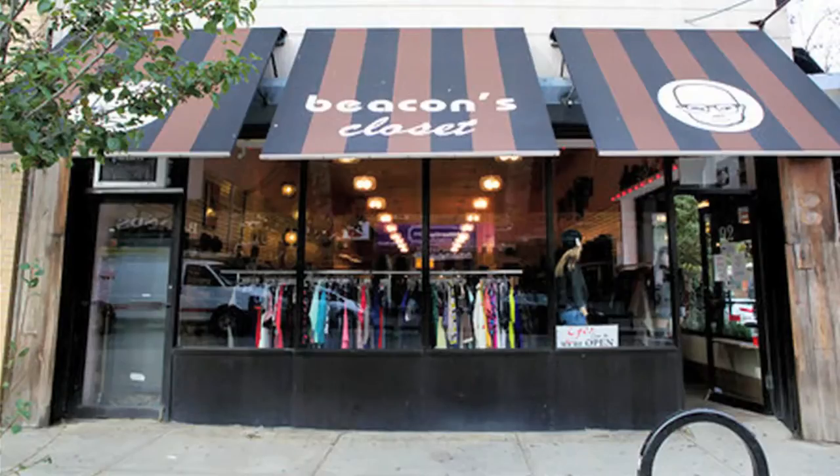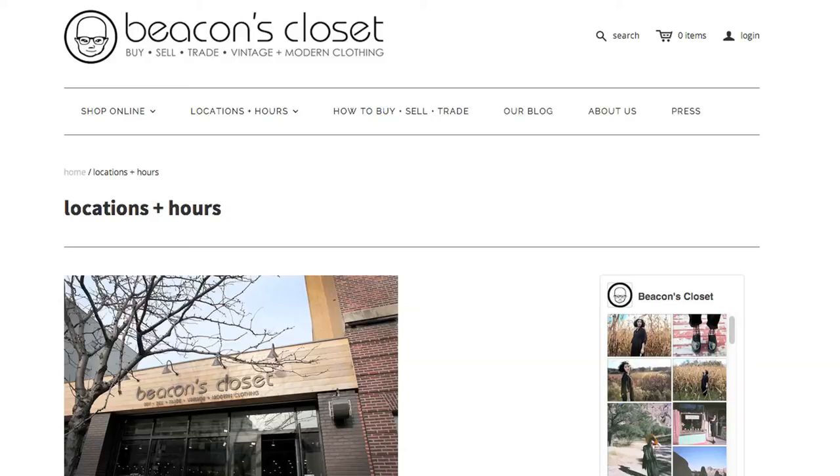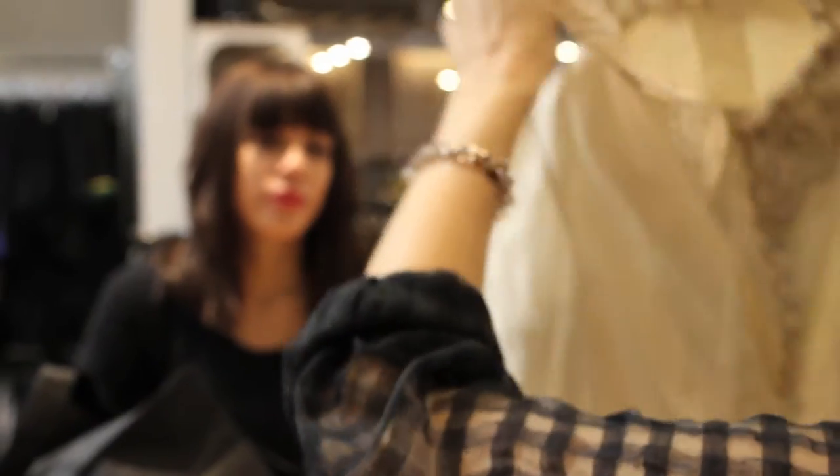There are four Beacon's Closet locations within New York City. Check out our website to find the one closest to you. We buy seven days a week, up until half an hour before closing.